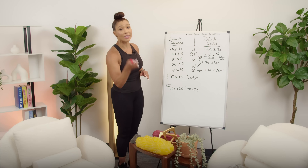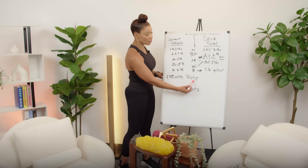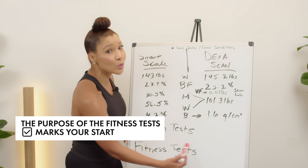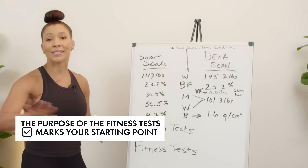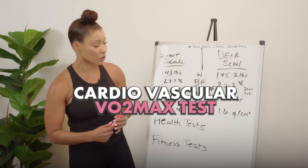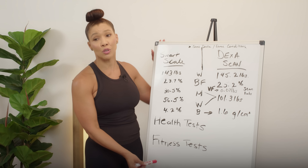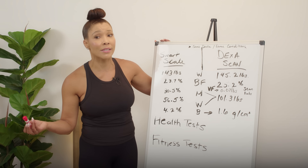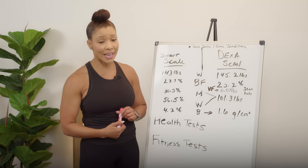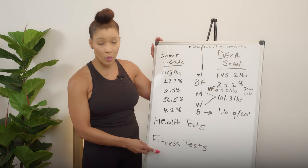Two other important categories for measuring your fitness and health are health tests — things you get done at your doctor's office like blood pressure, blood work, and cholesterol — and fitness tests. The fitness test category probably gets missed the most, but you can see the largest amount of progress over time. That includes muscular strength, muscular endurance, flexibility, and cardiovascular fitness. For cardiovascular, that's your VO2 max test; an at-home version is your Rockport walking test or a step test. There are home versions of all fitness tests, and you can empower yourself to do them.